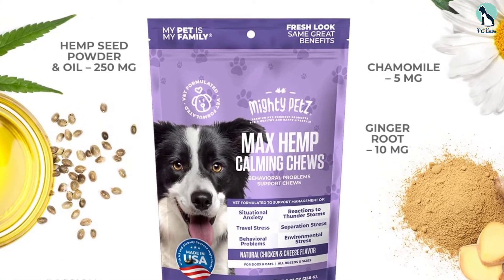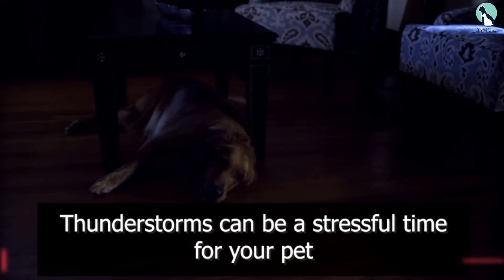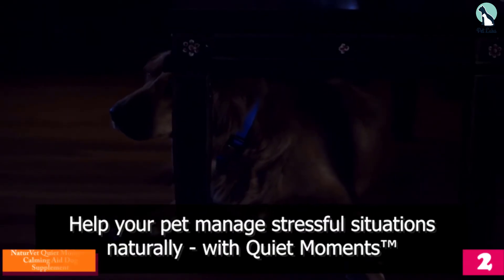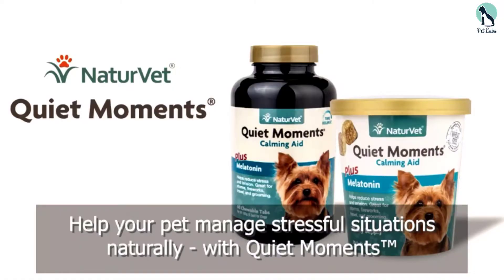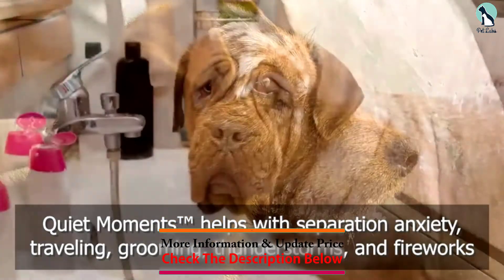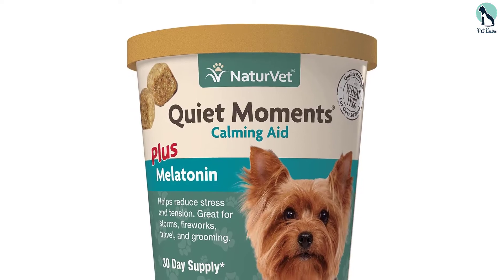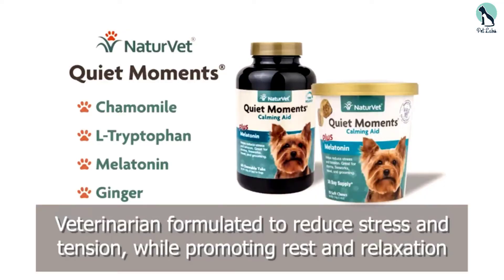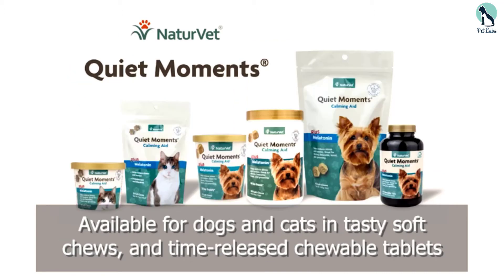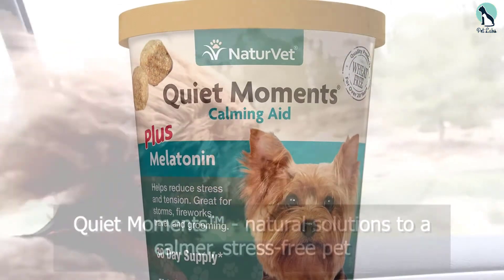At number two we have the NaturVet Quiet Moments calming aid dog supplement. This supplement contains melatonin and is wheat-free. It has been on the market for over 20 years and is suitable for dogs aged 12 weeks and older. It contains ginger, L-tryptophan, thiamine, and melatonin in soft chew form, ideal for daily use during thunderstorms, fireworks, travel, vet visits, or grooming sessions. The 6.4-ounce pack contains a 30-day supply of 70 chews.